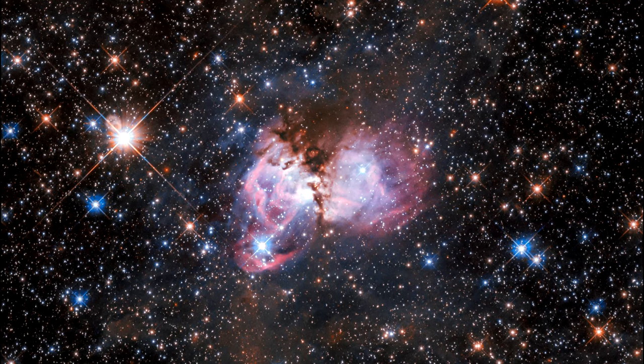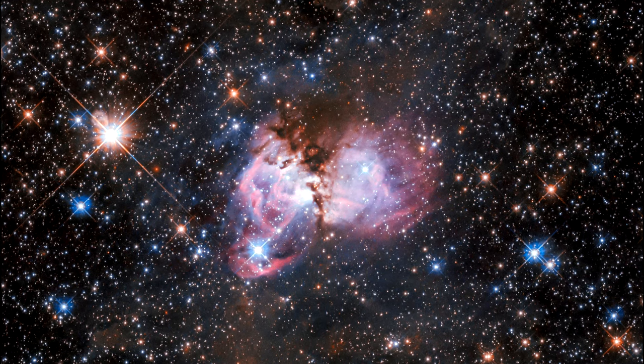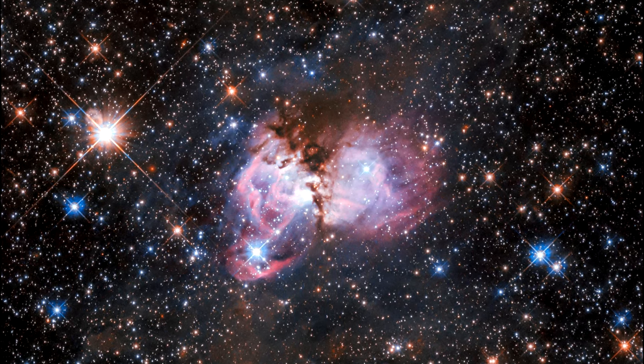However, such a study is not an easy task. Young stars, before they fully form — especially massive ones — look very similar to dense clumps of dust.